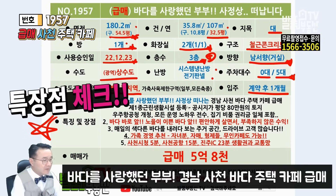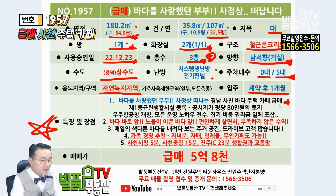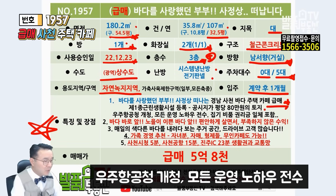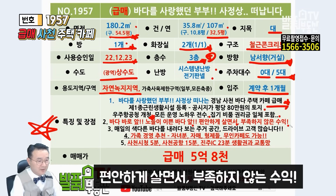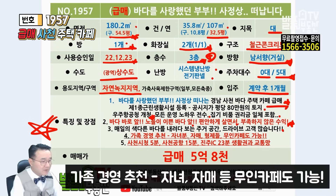특장점 체크해 드립니다. 바다를 사랑했던 부부께서 사정상 떠나게 되는 경남 사천의 바다 주택 카페 금매가 되겠습니다. 장사가 안 돼서 떠나는 건 아닙니다. 관리비가 최소로 들어가니까 아주 좋죠. 제1종 근린생활시설로 등록이 되어 있는데요, 공시지가가 평당 80만원입니다. 시세는 훨씬 더 비쌉니다. 우주항공청이 개청을 해서 이쪽으로 찾아주시는 분들이 많아요. 앞으로 더 개발될 가능성도 높고요. 모든 운영 노하우를 전수해드릴 겁니다. 집기 비품, 권리금 일체 다 포함입니다. 바다 바로 앞에 노을이 예쁜 바다 앞에서 편안하게 살면서 부족하지 않은 수익을 올릴 수 있는 곳입니다. 무인 카페도 가능합니다. 거주하시고 출근하신 나머지 시간에 1, 2층 무인카페로 하시면 인건비가 확 절감이 되겠죠.